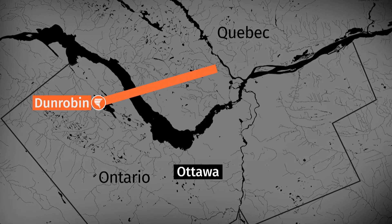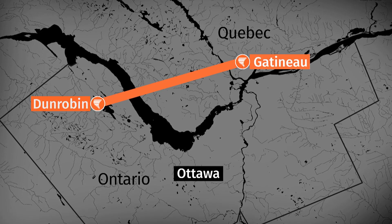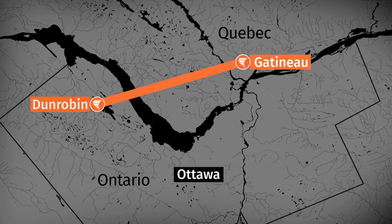The tornado then jumped the Ottawa River, touching down in Gatineau, Quebec. At almost the same time, a second, slightly less powerful twister touched down in the south Ottawa neighbourhood of Arlington Wood. There has been so much damage — so many traffic lights are still out. Ottawa officials are urging people to stay home tomorrow, but for some, that is impossible because they no longer have a home.